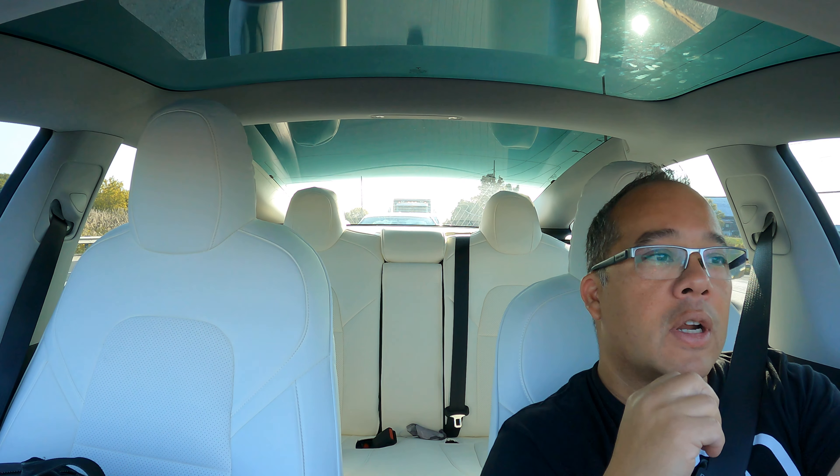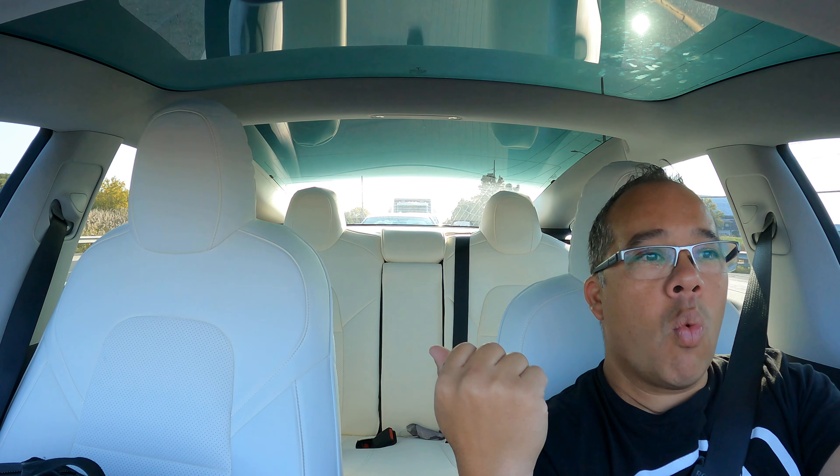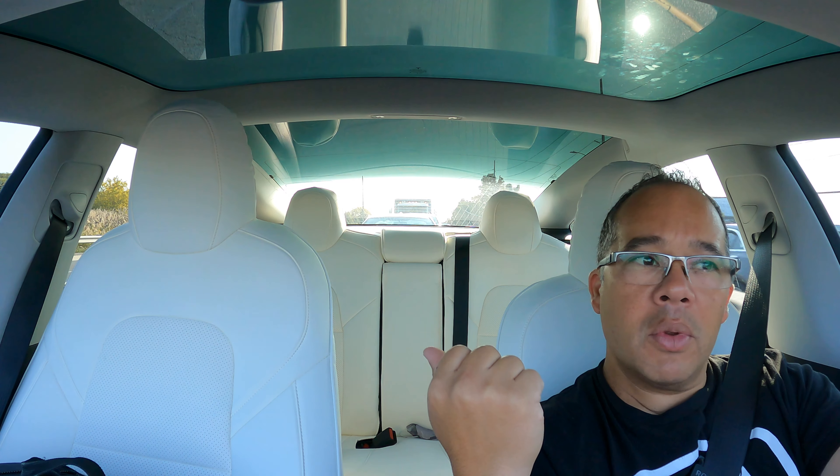Hey folks, welcome back to the channel, thanks for watching, thanks for tuning in. This is Tesla Talks, my name is Dax, and the Model Y is getting a performance boost.